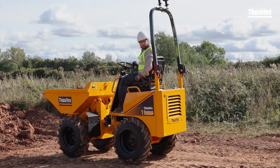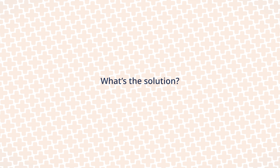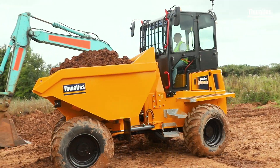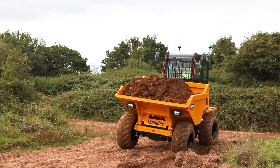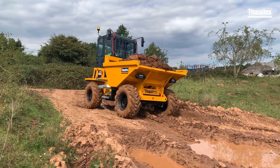Thwaites dumpers in the one ton to 4.5 ton range are below the threshold and unaffected by the new standard. It is the dumpers in the six to nine ton range that will be affected. The nine ton front tip dumper will only be offered as a fully cabbed machine. The six ton power swivel and front tip dumpers will be offered with two compliant options.